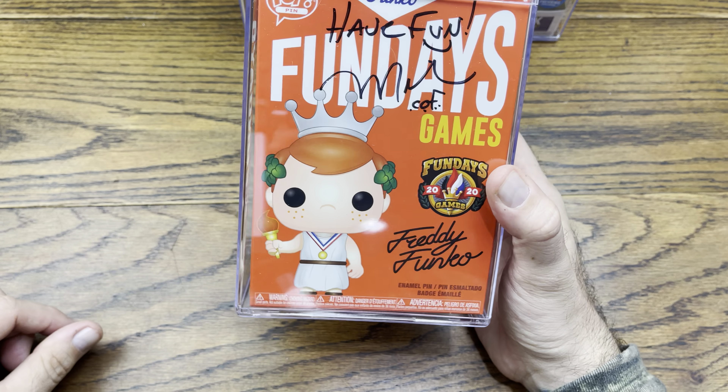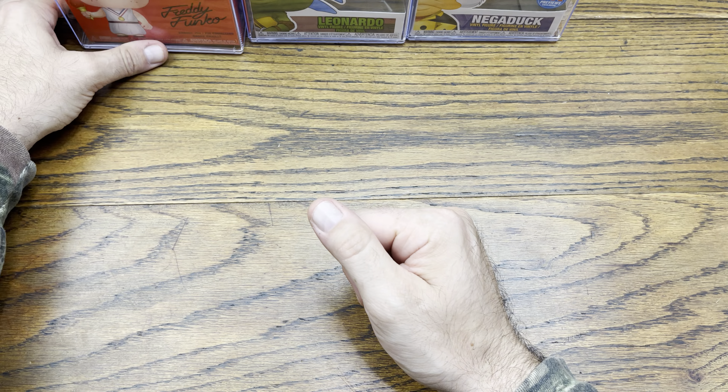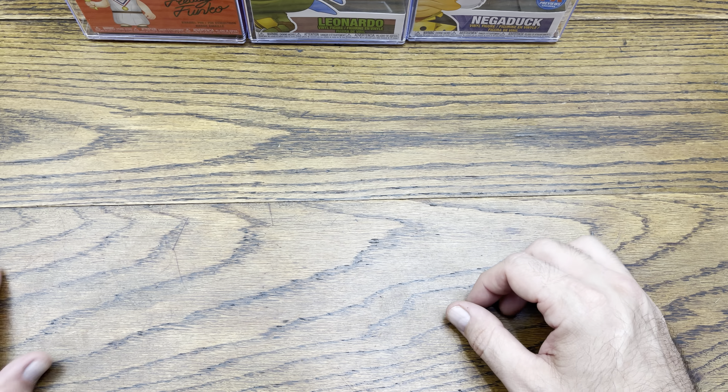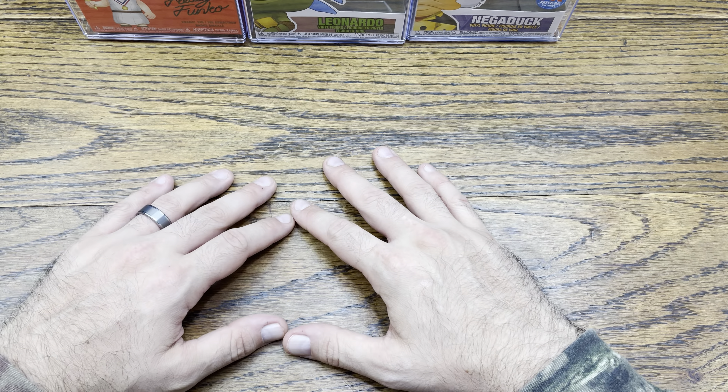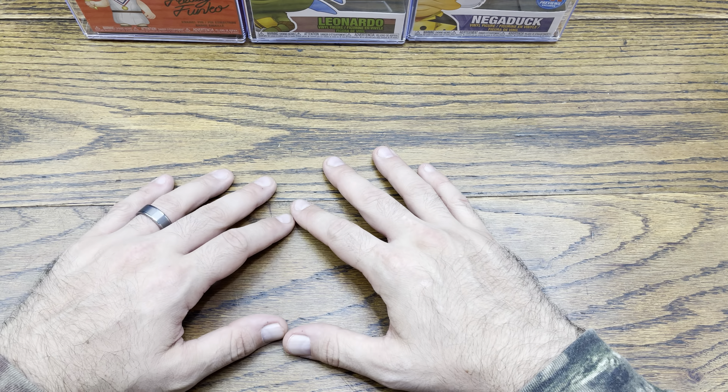Awesome — Mike Becker autographed Freddy Funko Fun Days pop pin, that is awesome. I put some stuff in the back to push it forward. I put these in hard stacks because when I got them in the mail I ended up opening them not knowing what they were, then saw what they were and thought we might as well put them in stacks right now. Let me know down in the comments below which is your favorite — the Becker, the Eastman, or the Stone autographed pop? Or which character — Freddy Funko, Leonardo, or Negaduck? If you like this video give it a thumbs up, and subscribe for more excited reviews every single day — never graze your day!